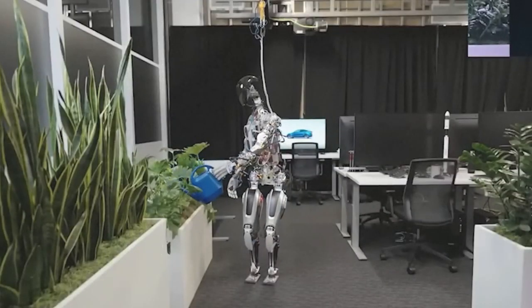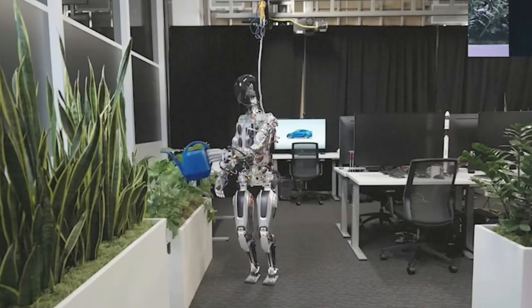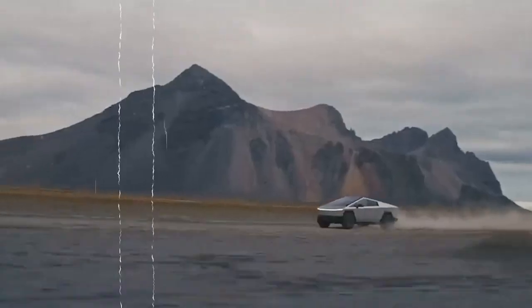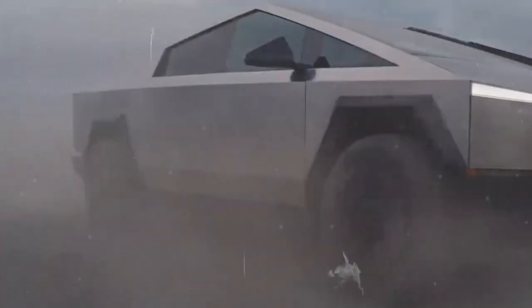AI is advancing at an incredible pace, and Tesla's Optimus Gen 2 is a perfect example of how technology can be used to make our lives easier and more efficient. From self-driving cars to robots that can handle chores, we're seeing a future where there is less stress and more productivity.